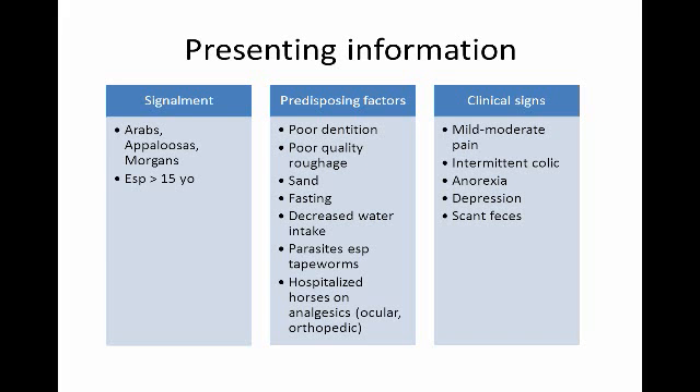Some of the factors that predispose to the secondary form include more fibrous ingesta entering the cecum from poor teeth quality and poor quality roughage. Sand can cause cecal impactions. Fasting and decreased water intake lead to thicker roughage. Parasites, especially tapeworms, are a factor since they live in the cecum. Finally, hospitalized horses on analgesics — in particular cases with eye problems and orthopedic problems.